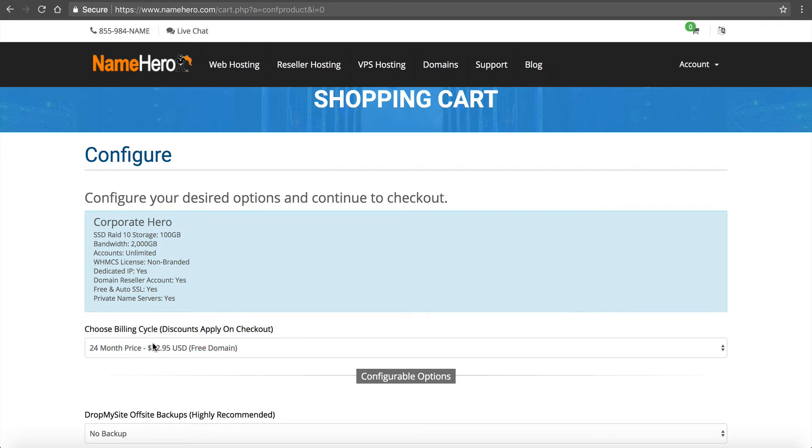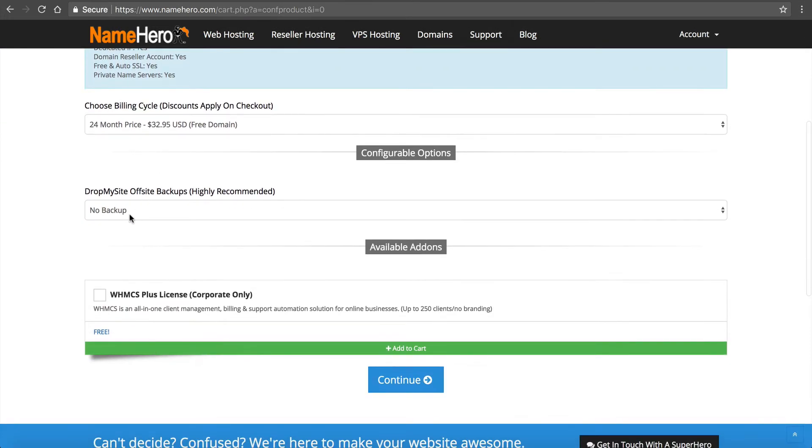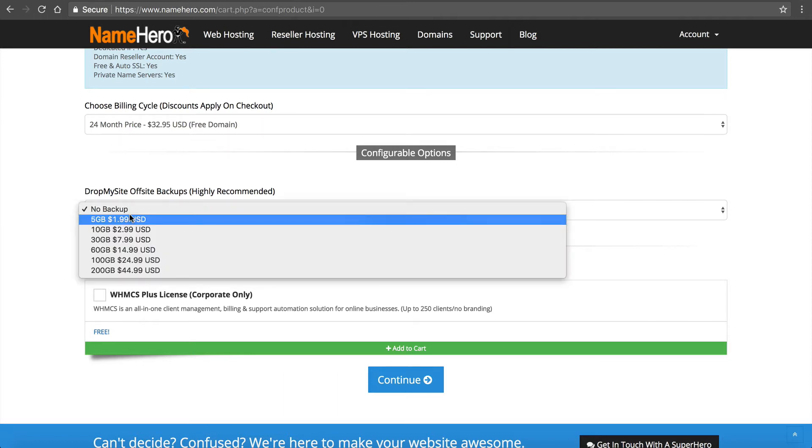I'm going to select the 24-month option and on the next screen I'll see my discount. Scrolling down, we've integrated with a company called Drop My Site. If you want backups of your main reseller site you can order it here — five gigabytes is $1.99 a month, which is plenty. We do take backups automatically each night at NameHero, but we only retain one day's worth of data. Drop My Site gives you more than one day's retention and another restoration point if everything goes wrong, so you can restore from them.